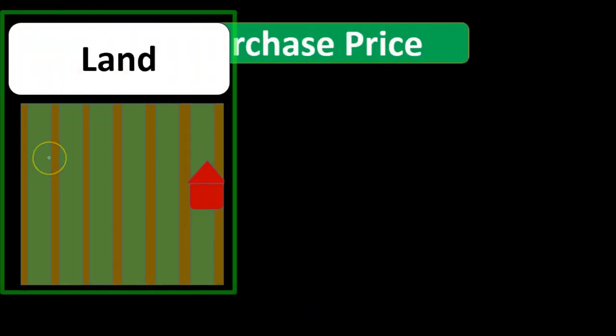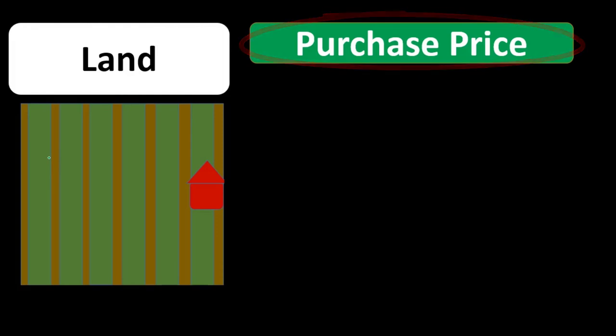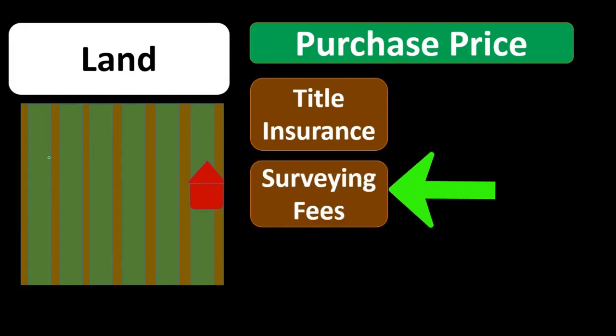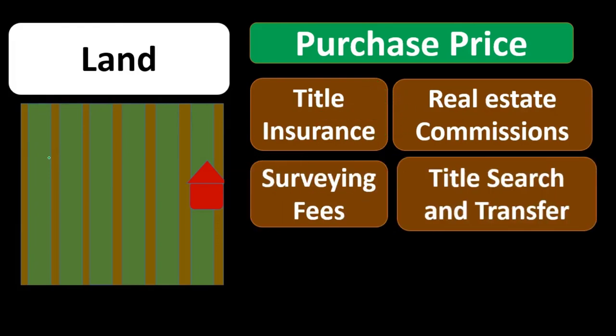For land as a category of property, plant, and equipment, the costs included are: the purchase price of the land, title insurance, surveying fees, real estate commissions, and title search and transfer costs. All of these are capitalized as part of the cost of the land.